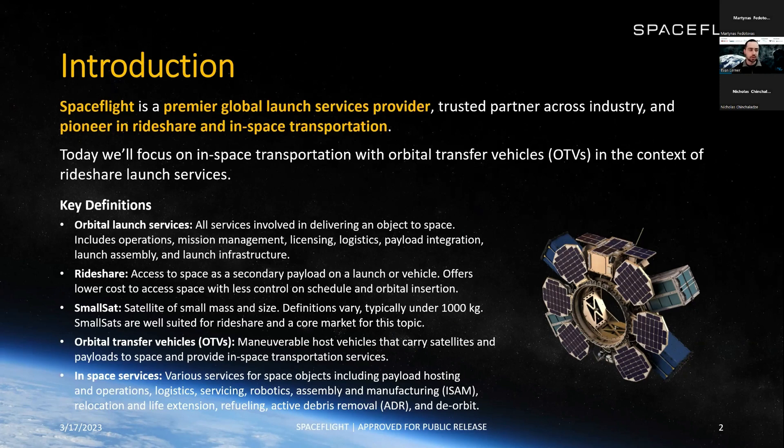Some key definitions before we get started. Orbital launch services is pretty broad — it's everything involved in delivering an object to space. This can include operations, mission management, licensing, logistics, payload integration, launch assembly, launch infrastructure, and a lot of other things. Within launch, a sub-segment is rideshare — the leftover capacity on launch vehicles sold to small sat customers. This is relatively new in the space industry, opens up space to more customers, offers lower cost access, but with less control on schedule and destination, which is a key place for orbital transfer vehicles.